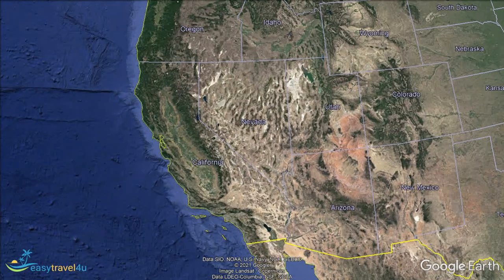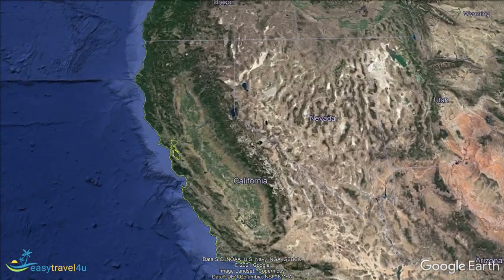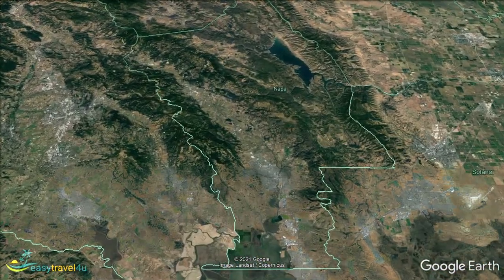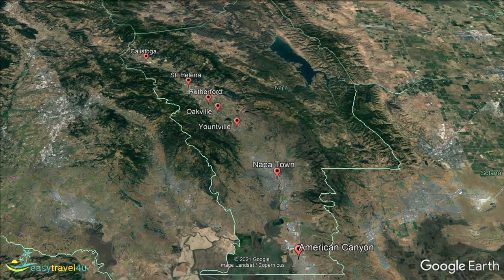Napa Valley is located at the heart of wine country in California. One of the most popular and important wine-making regions in North America, it features more than 400 vineyards and wineries spread out over nearly 7,000 acres. While that sounds like a dream for wine fans, it also makes choosing where to stay challenging, particularly for first-time visitors, as many of the areas are notably different from each other.